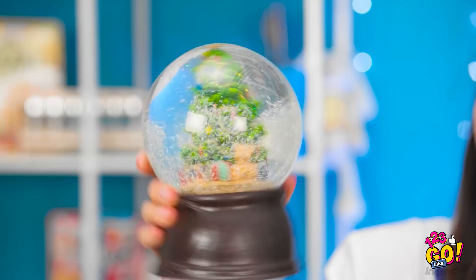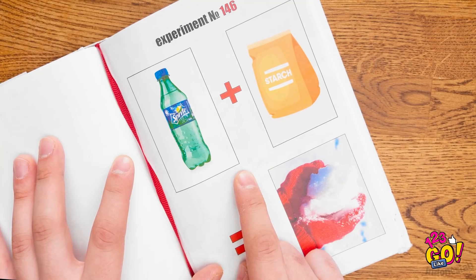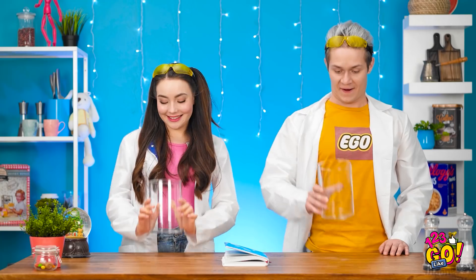Bola salju emang cantik. Saljunya bertebaran. Jadi pengen hujan salju. Lihat deh — kita kan bisa bikin salju. Wah, bener! Yes, ayo bikin. Siap.